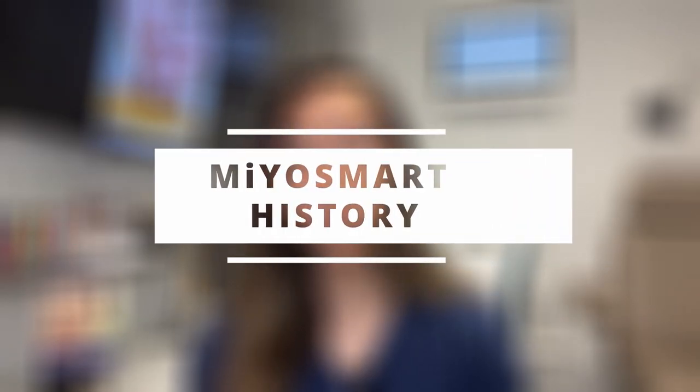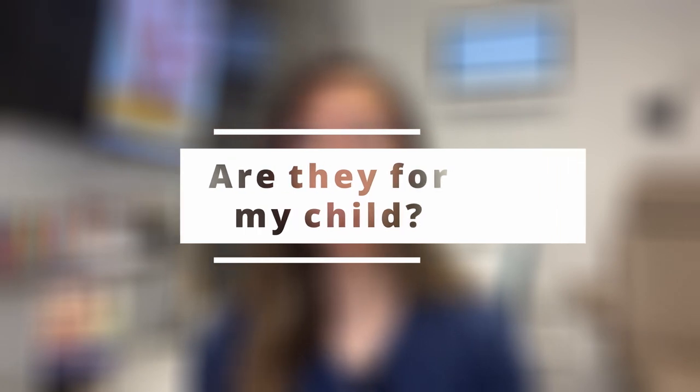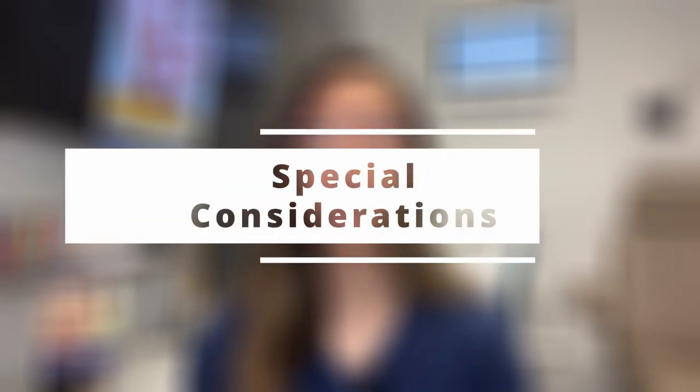We'll break this video into a few sections: number one, a brief history of MyoSmart; two, the DIMS technology; three, the features and benefits of the MyoSmart lenses; four, are the MyoSmart lenses right for your child; and five, are there any special instructions for your child.